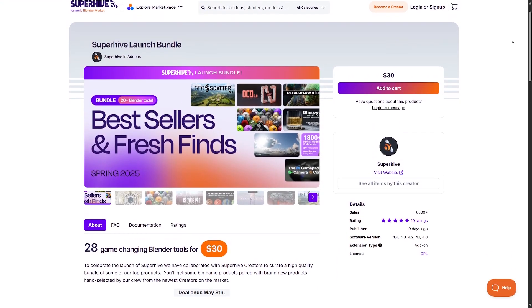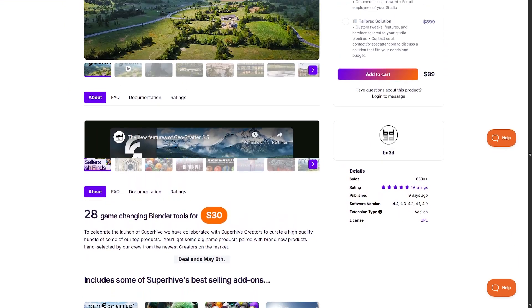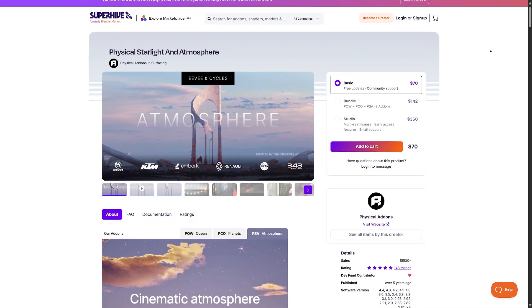Honestly, it's a no-brainer. Deals like this don't come often — it's seriously worth it. Personally, a few months ago I bought Geo Scatter, Procedural Crowds, and Physical Starlight. And you know what? I'm still going to buy this bundle.